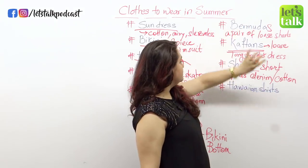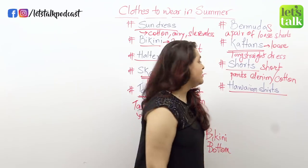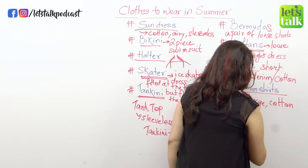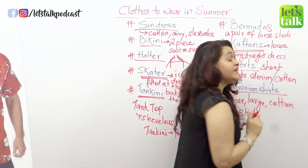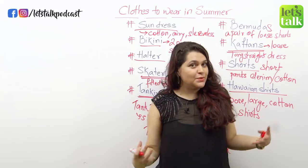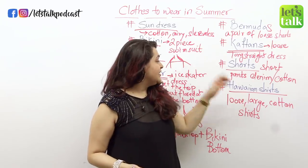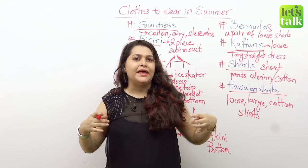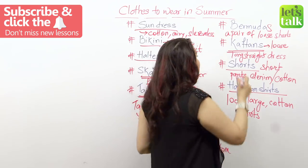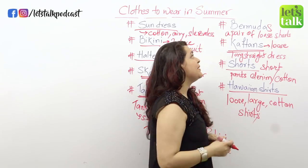And then of course there are the famous Hawaiian shirts that men like to wear. These are loose, large cotton shirts. They're famous because they have Hawaiian prints — like palm trees, beaches, and sometimes bikini babes printed on them — and they are generally in very summery colors like yellows, oranges, pinks, and greens. They are really loud and perfect for the summer. So men prefer bermudas, kaftans, shorts, and Hawaiian shirts — those are the clothes that are perfect for men in summer.